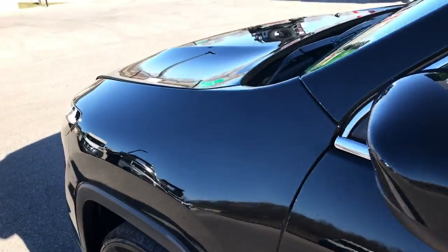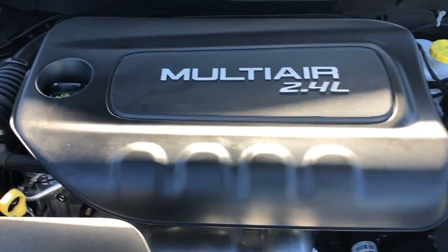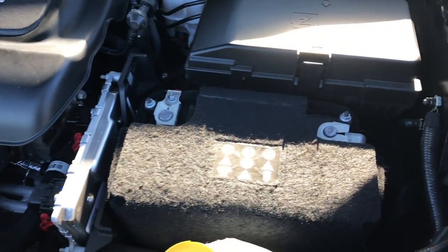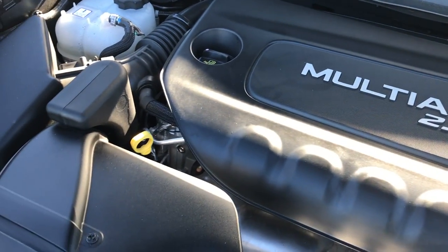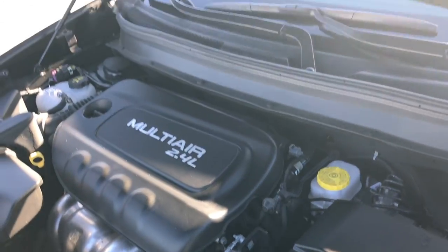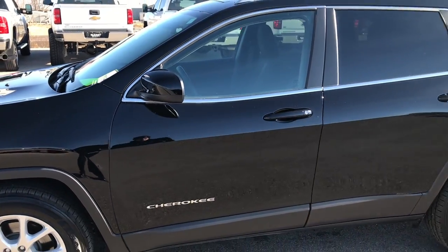Under the hood, we have the 2.4-liter Multi-Air motor. The engine bay is very clean and it runs very smooth — this engine pumps out 184 horsepower. This vehicle has been fully safety-inspected by our service shop. It has a fresh oil and filter change, all fluids have been checked and topped off, and this Jeep is 100% ready to go.